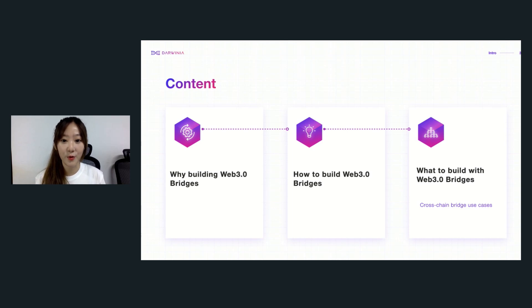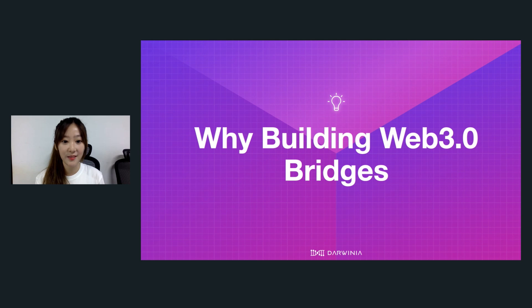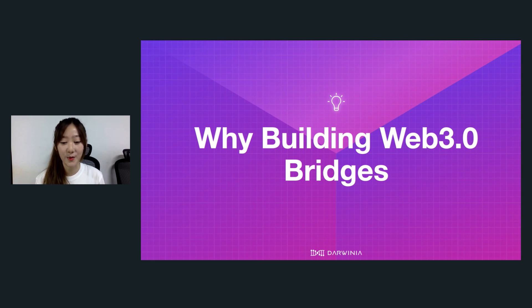Today I'm going to walk you through why we're building Web3 bridges and how to build them, finding what the community and users care about the most, what to build with Web3 bridges, and what are some cross-chain bridge use cases and applications. First, let's look at why building Web3 bridges, diving this question into several branches: what is Web3, what are bridges, what benefits can bridges bring to the Polkadot ecosystem, and why are decentralized bridges important to the Web3 future?